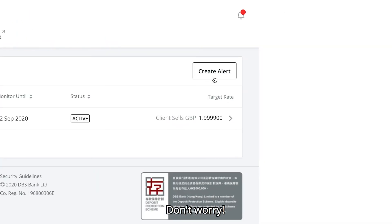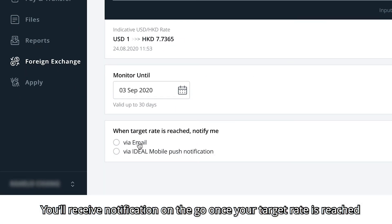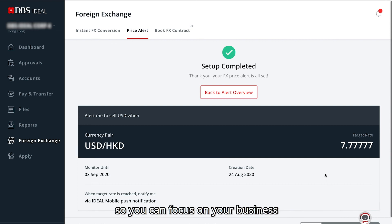Busy at work? Don't worry. We have the FX price alert function for you. You'll receive notifications on the go once your target rate is reached, so you can focus on your business.